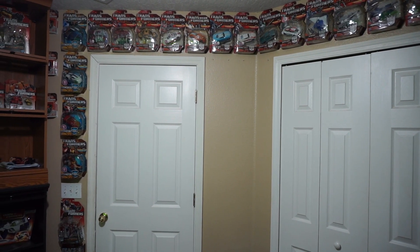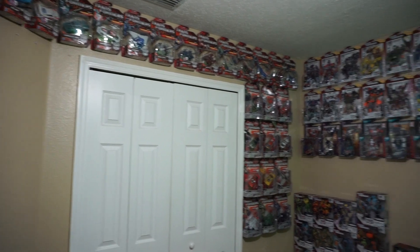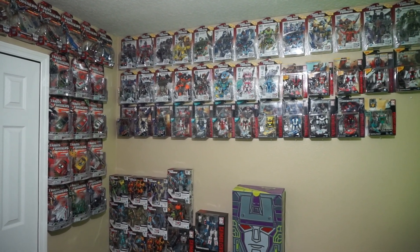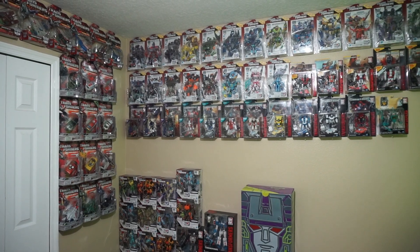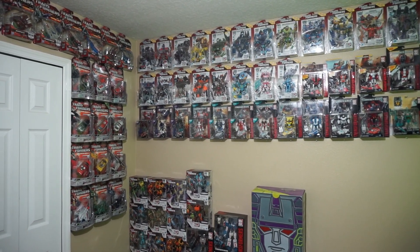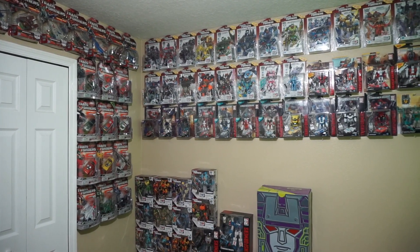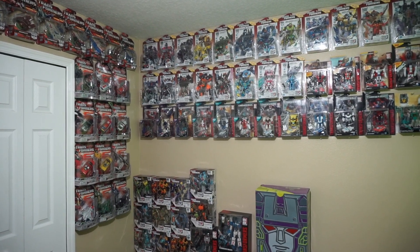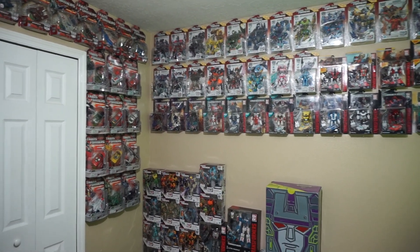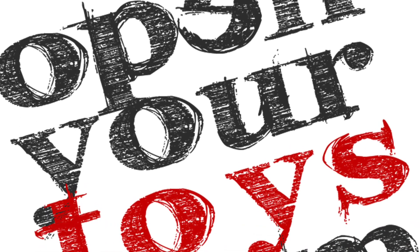I hope you enjoyed seeing a little bit of my collection. It's been fun to collect this all over the years, but at this point I am saying sayonara to collecting retail figures. Happy 2018 everyone — and if you want to check me out on a podcast, go over to openyourtoys.com. We do a bi-weekly podcast on the four greatest action figure franchises of all time: Transformers, Star Wars, Masters of the Universe, and GI Joe. I will see you in 2018 with more collection or collectible videos — take care guys.